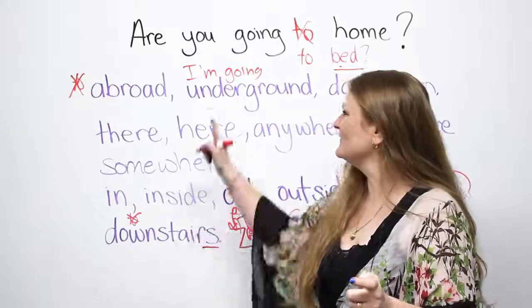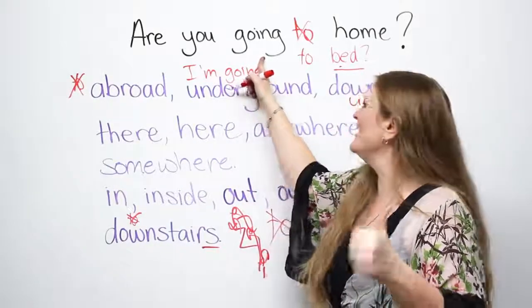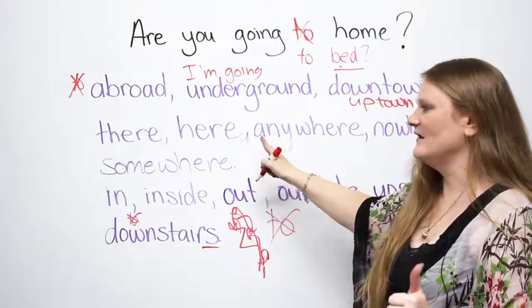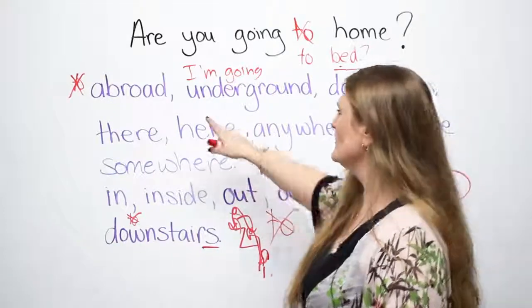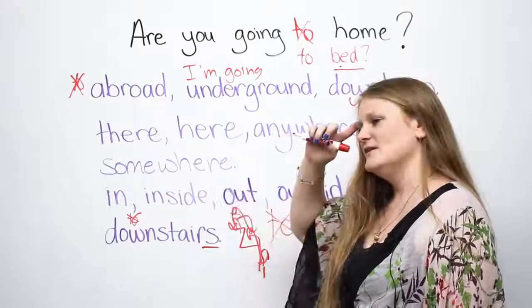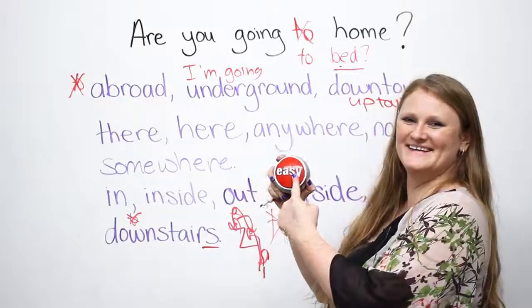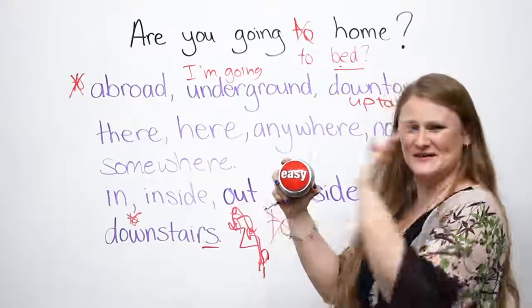If you are confused, or have ever been confused about when to use 'to', the only advice I can give you is please remember this list of words. Once you have remembered this list, you'll go — oh, that was easy! Thank you. Goodbye.